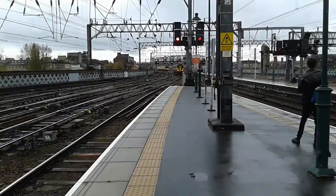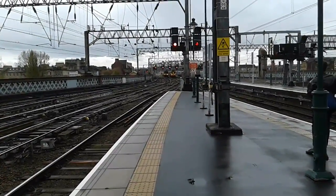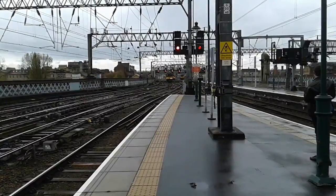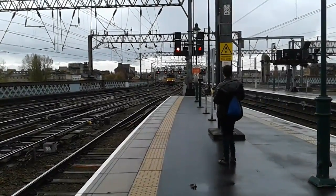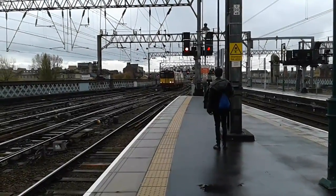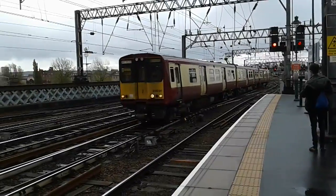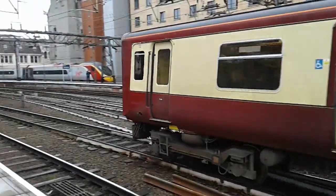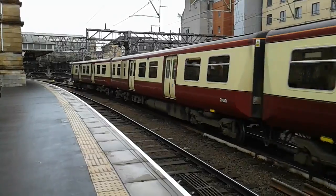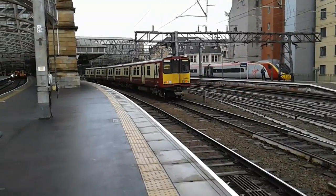This is 314.201 on the Cathcart Circle, supposedly. Also missed 391.37 passing, but it gave off a very nice three-tone horn. You'll be able to find that in the film by Scouse Trainspotter 1999.